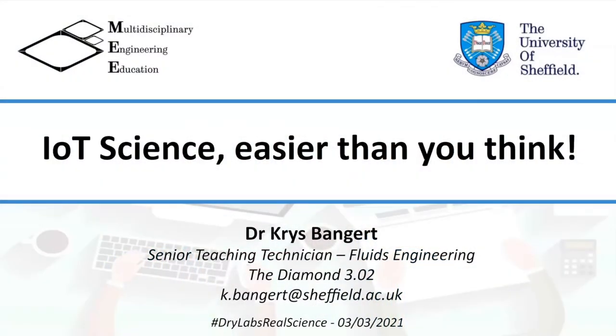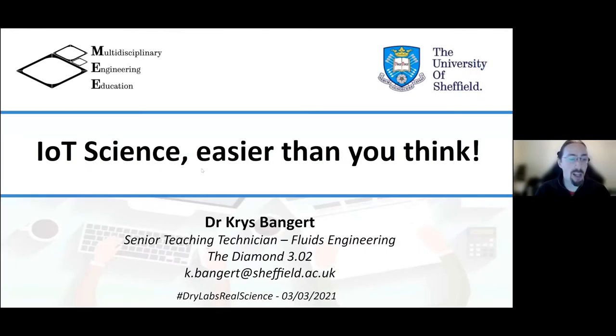We're moving on to our last talk of the day from Chris Bangert from Sheffield University, who is going to be talking about the Internet of Things. There's another engineering talk, but there's apparently going to be quite a lot of crossover to what we're doing. Hi everyone, thanks for letting me come along to this.